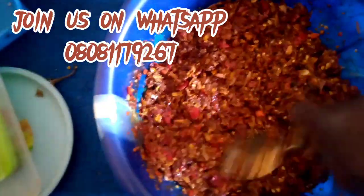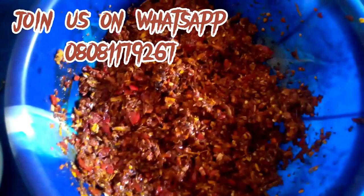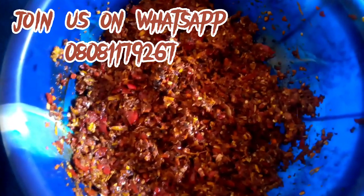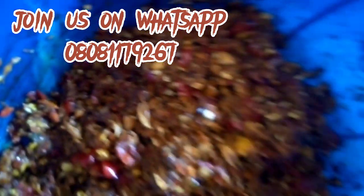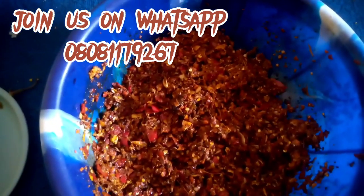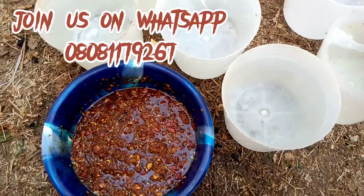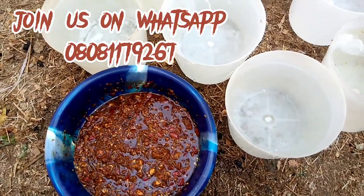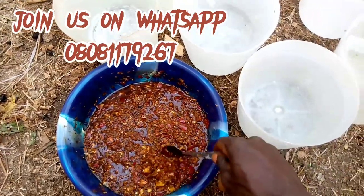After mixing with our preservative, which is molasses, mix thoroughly and leave for 12 hours before you start using it. The reason we leave it for 12 hours is to allow the molasses to help extract nutrients from the mixture, so that it becomes more potent when the birds are drinking it.